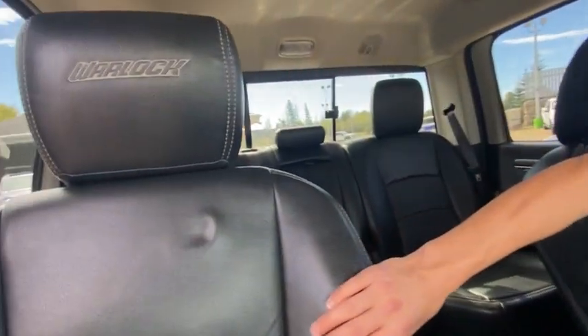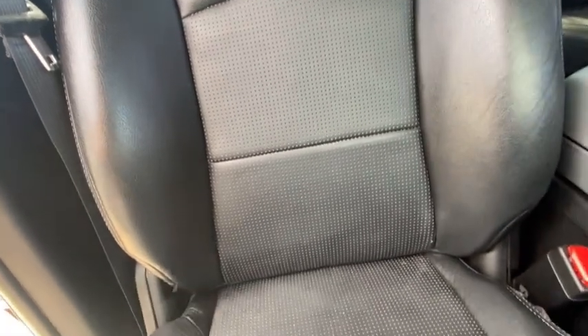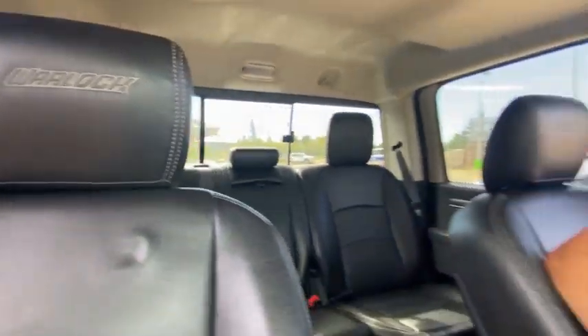Let's check out these seats. As mentioned, they are cat skin leather with a nice perforation on the centers and a black wrap around. It even says Warlock in the center of the headrest — very nice, pretty comfortable, and they are heated as well.